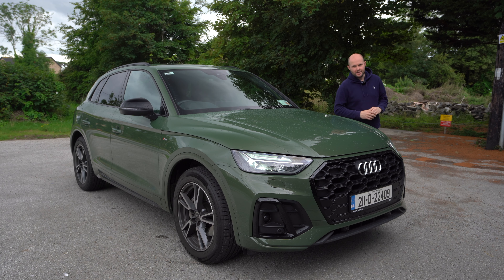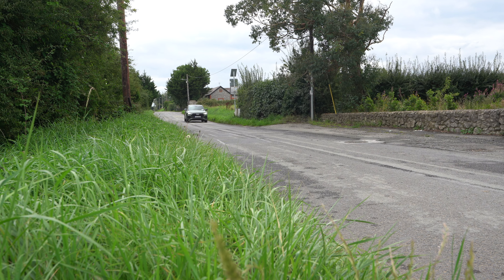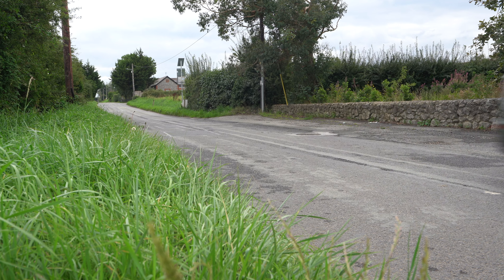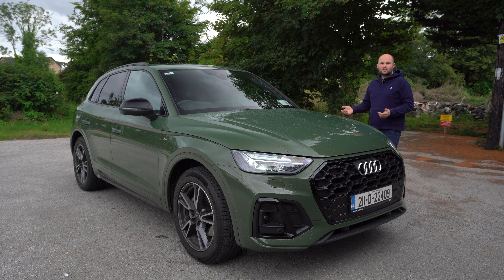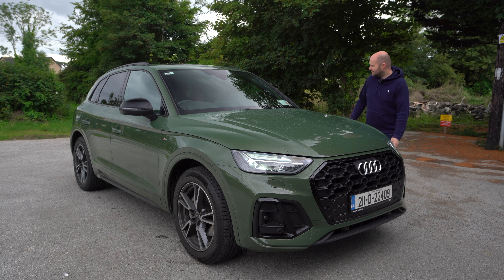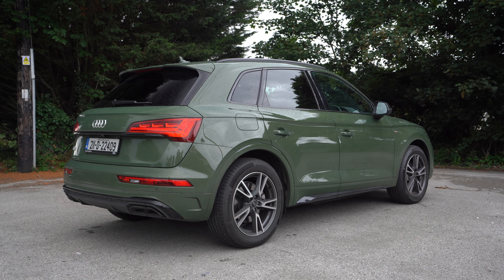Welcome to the Audi Q5. This is a revised version for mid-2021, and it's competing with the BMW X3 and Volvo's offerings. You could also argue that something like the Volkswagen Tiguan Allspace is now expensive enough to sit in the same space. It also looks a bit like a Porsche Macan, but it's a lot cheaper. So let's get started.